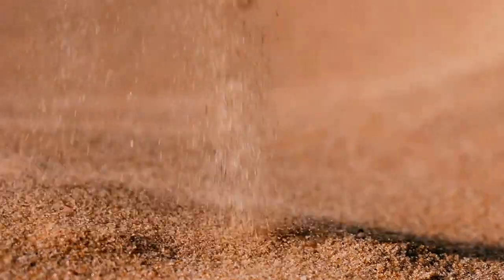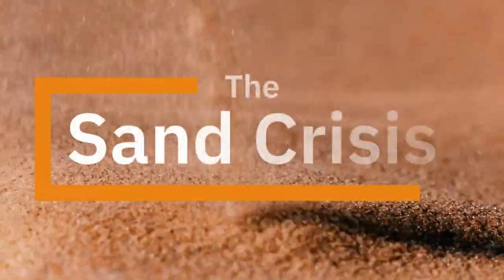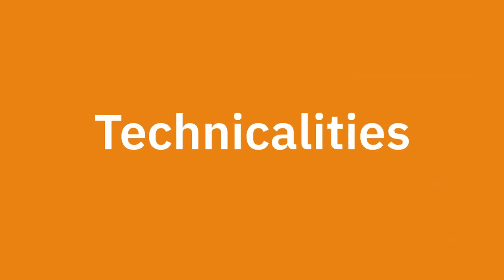The explanation for why they had to do this leads us right into one of the largest, mostly unknown crises of our time: the Sand Crisis. Before we get into the juicy environment-threatening stuff, let's get some of the technicalities out of the way.